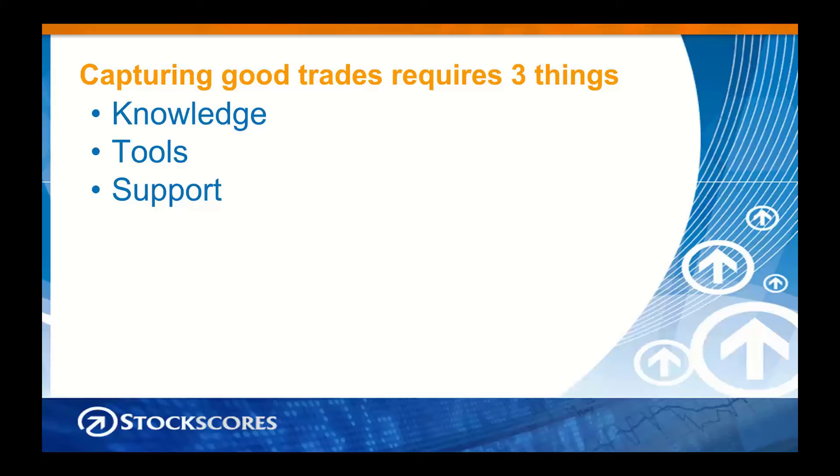In order to do these kinds of trades, it really requires three things: knowledge, tools, and support. Knowledge is the strategies, the rules for when to buy and when to sell, how to manage risk, and the step-by-step process for identifying trades.